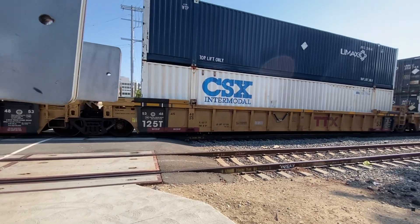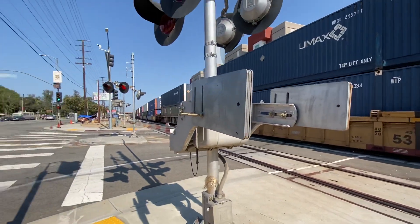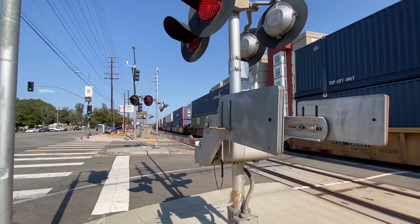The train is going in reverse — what is going on? The train's backing up. Alright, I'm gonna end the video here and make it a part two. I'll see you in the next video, bye bye.